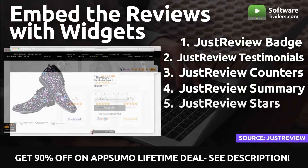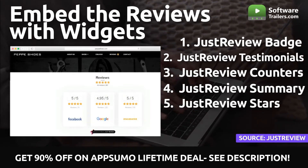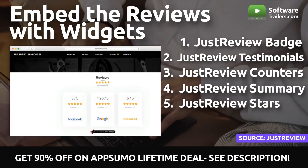You can create a separate subpage where you can find reviews, testimonials, and review counters. In addition, you can display your company's average rating to clients to demonstrate your dependability and allow customers to post their reviews directly on your website.